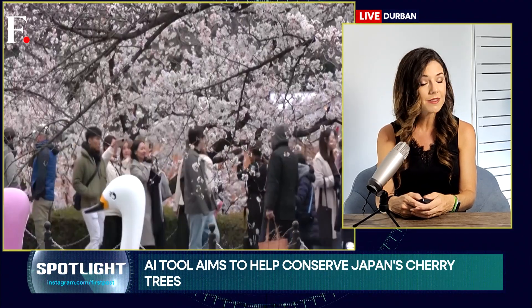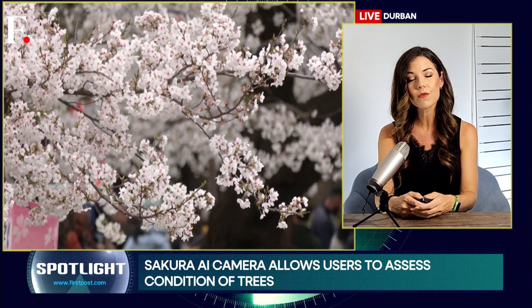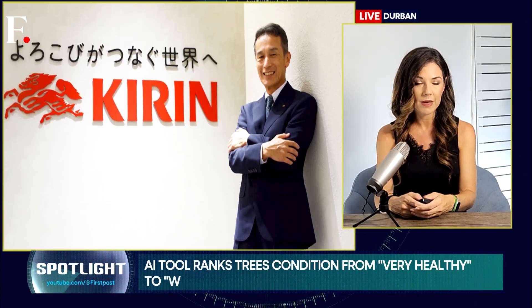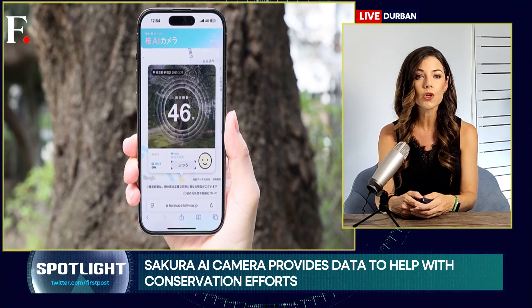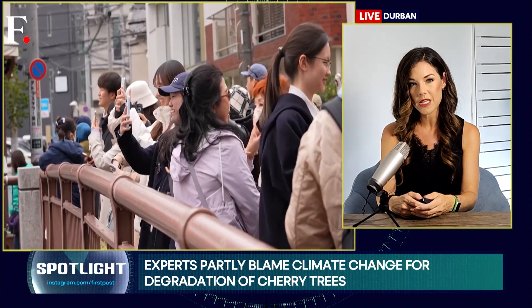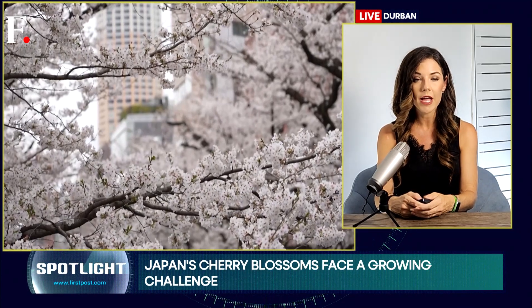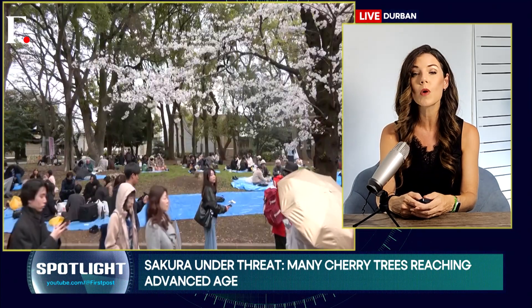An innovative, AI-driven solution has emerged to help preserve these cherished trees for generations to come. A Japanese brewery named Kirin Holdings has developed a groundbreaking artificial intelligence tool called the Sakura AI Camera. This clever technology allows users to assess the health and age of cherry trees simply by uploading photos taken with their smartphones to a dedicated website.